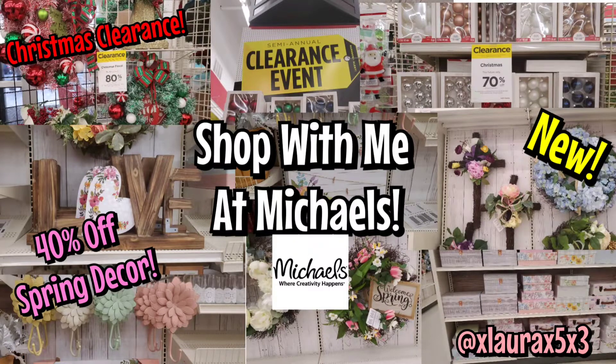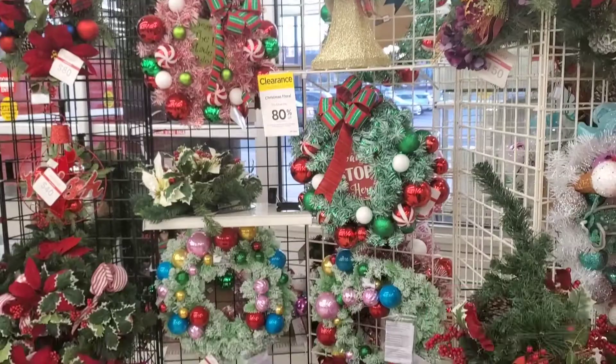Hi everyone, it's Laura. Welcome back to my channel. Subscribe if you haven't subscribed already. So today I went to do a quick run through inside of my Clothes.